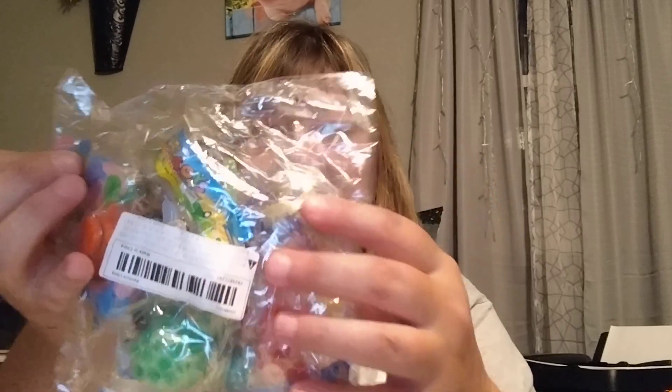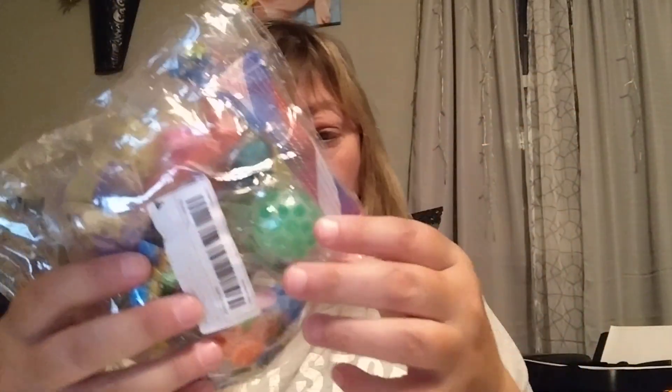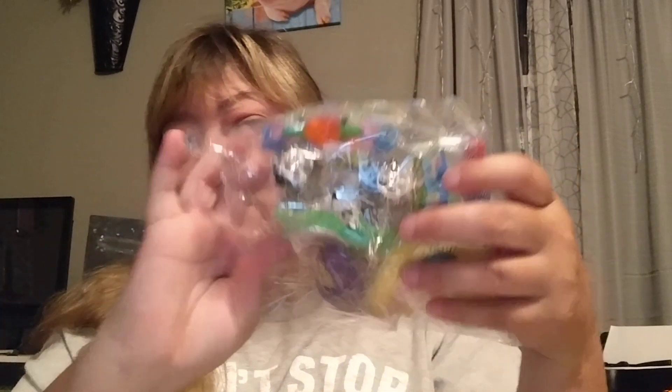I got this package of fidgets - it's ten different fidgets. I'm going to use them for gifts, for bingo, to add to our bingo collection.